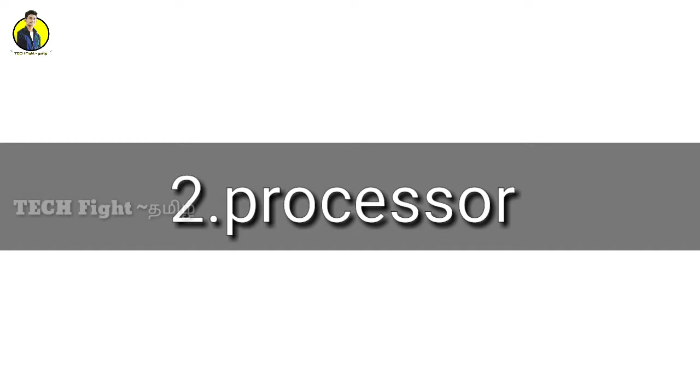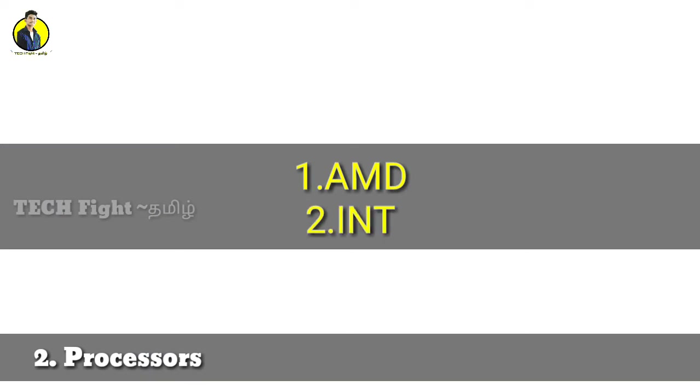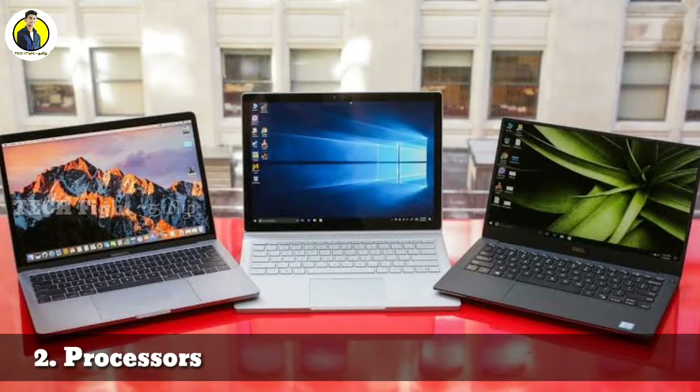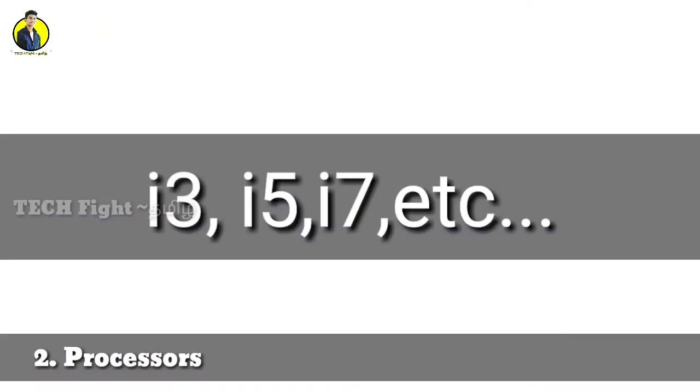Now we can look at the processor, which is the main component. The two main processors are AMD and Intel. AMD stands for Advanced Micro Devices and is mostly used for gaming. Intel processors are also widely used for gaming and come with a lot of quality. Intel processors are mostly the preferred choice.